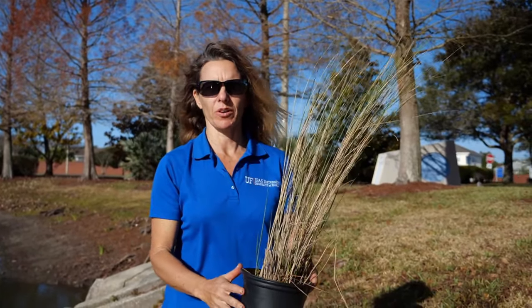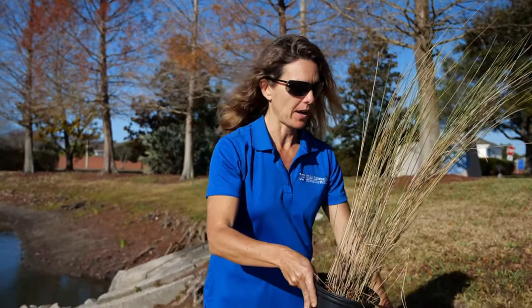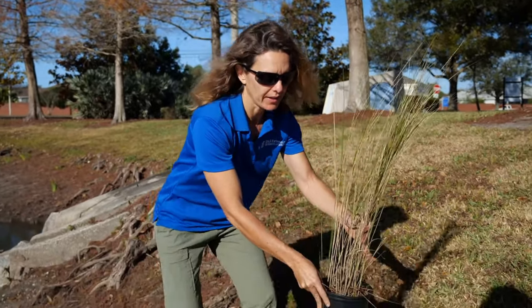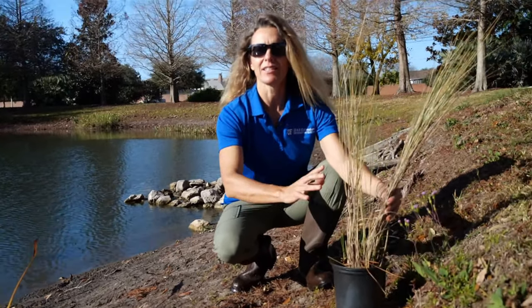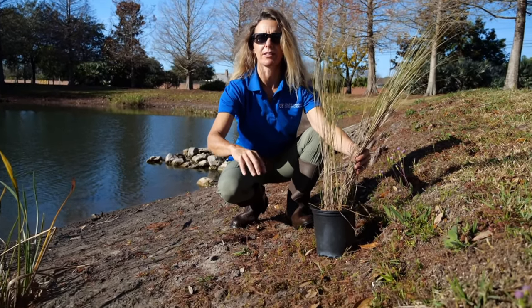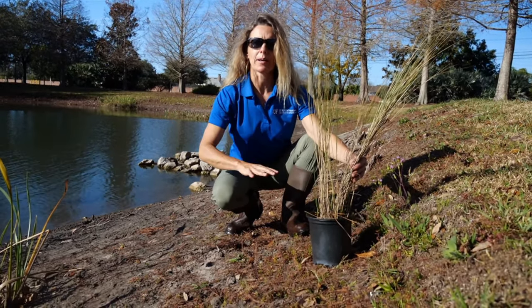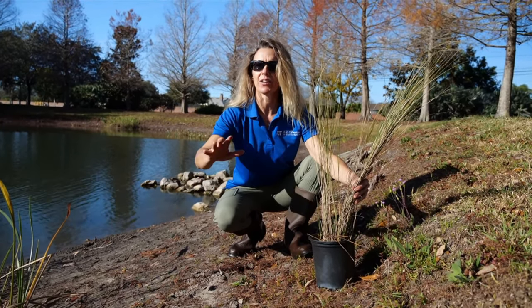So here I have the sand cord grass, and this is something that you would plant not in the water but more upland of the water — right about at the top line of where the water might get at the high level. These are great plants for protecting the shoreline because they have extensive root systems that will come down and help to stabilize the bank and reduce erosion. They'll help to filter nutrients and pollutants before entering the water bodies, so all these native aquatic plants help to keep the water bodies clean and clear.